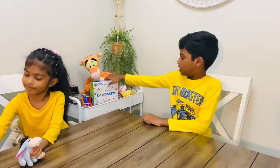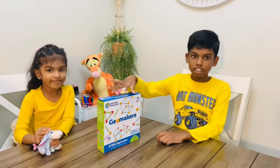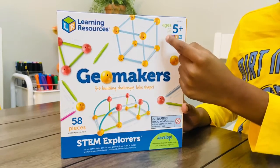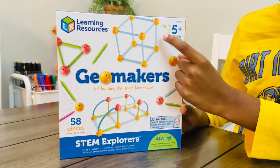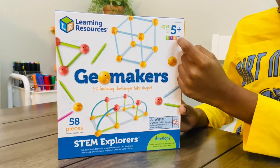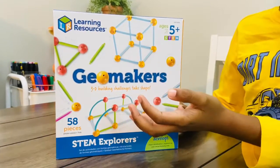Today we're going to be reviewing the GeoMakers 3D Building Challenges Learning Resources Toy H5 Plus STEM. STEM stands for Science, Technology, Engineering, and Math. So by the name, I guess it's a math toy.